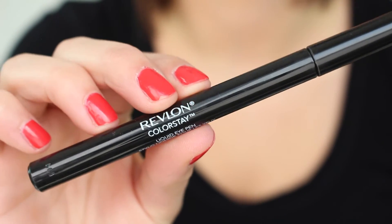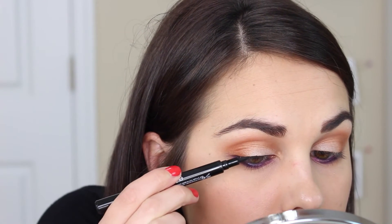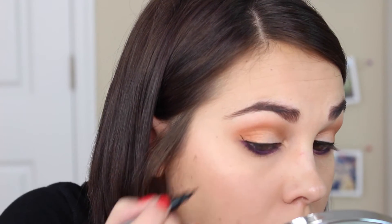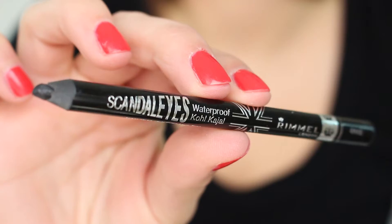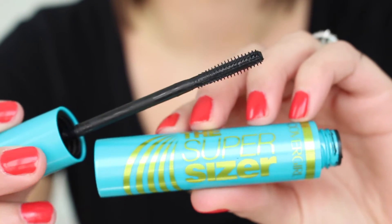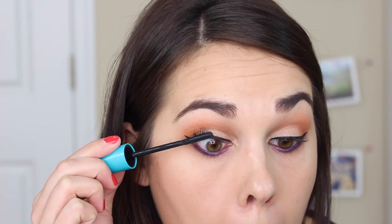Time for winged liner — I'm using my Revlon ColorStay, one of my favorites, and I'm just going to do a winged liner. Everyone always asks how I do it but I honestly just create a wing. Then going in with the Rimmel Scandaleyes I'm going to tight-line, and then I'm applying mascara using the CoverGirl SuperSizer mascara, just loading up on my lashes.